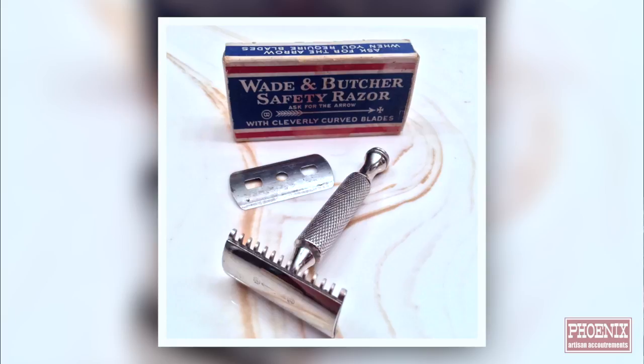I brought a couple of cool different razors. If any of you know more about them, share in the comments when the show goes live. Last week we covered Wade and Butcher straight razors in our Sheffield episode, so I thought I'd bring a rare Wade and Butcher safety razor. When you think Wade and Butcher, you don't often think about safety razors. This was a very unique safety razor because it took a proprietary blade — their own blade. If you want to use it today, you have to modify the blade. Those are square holes; Gillette used square holes too, but they were diagonal.